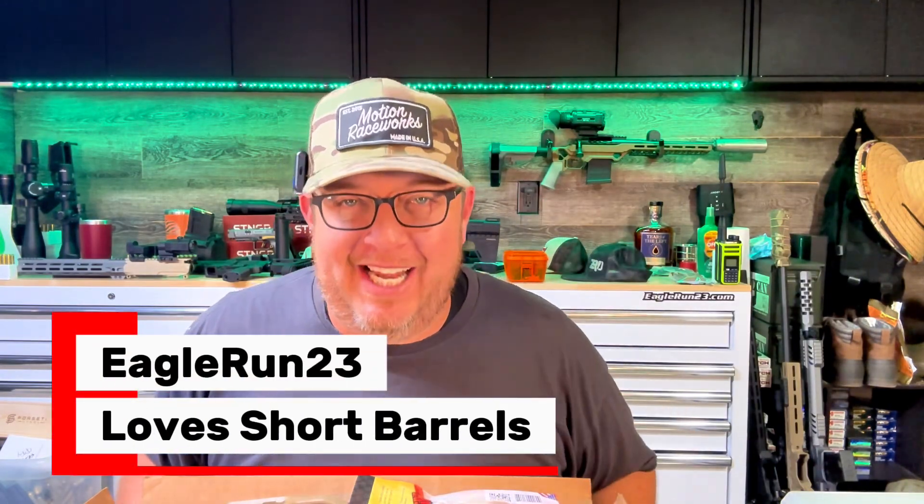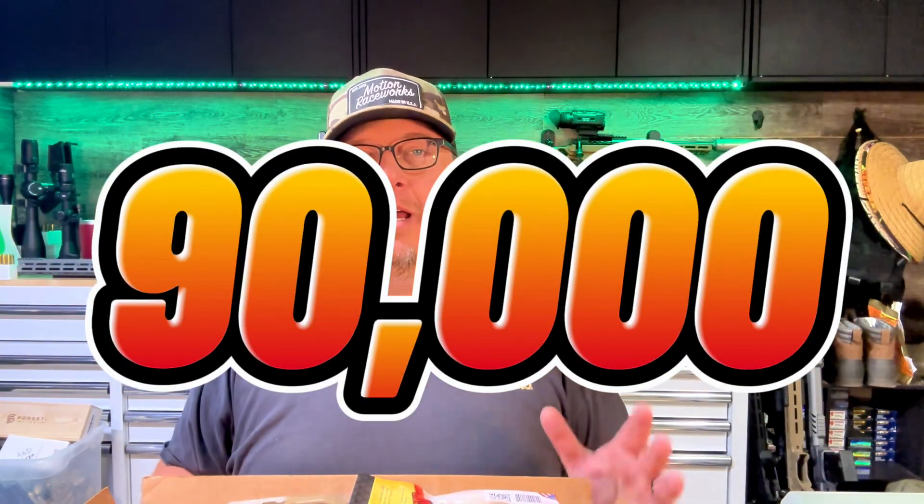I'm Eagle Run 23 and I'm glad you're here. Before we get into it, we're crossing 90,000 subscribers — a crazy number I never dreamed possible. The intention was never to make a big YouTube channel; I was just filming stuff at my desk and uploaded it, and all these years later we've grown a great community. I appreciate you watching, so make sure you're subscribed — 93% of you watching are not subscribed. If you're just curious, that's totally fine.